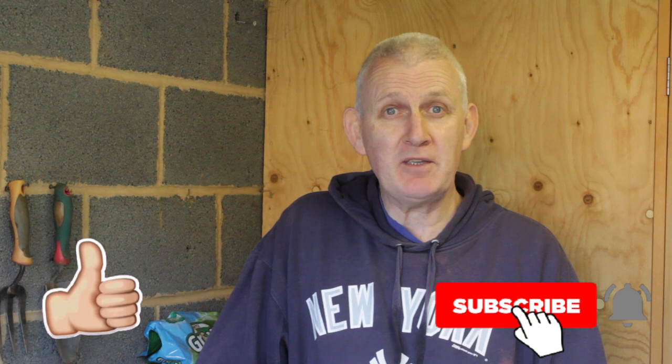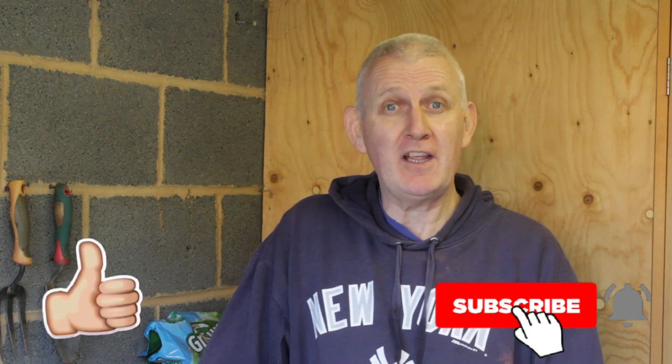If you're struggling with leggy plants and maybe have some techniques other people might benefit from, just pop it in the comments below. If you like the video then give it the thumbs up and don't forget to subscribe to the channel for future videos. I'm off now to try to find Jacob and see what he's up to - see you all in the next video.